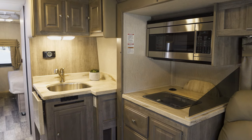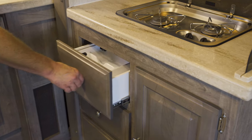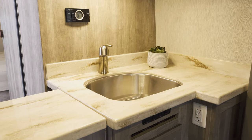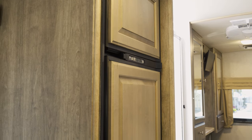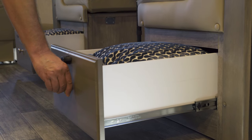In the kitchen, you'll find beautiful cabinetry with solid wood doors and drawer fronts, along with solid surface countertops, a large stainless steel sink, a two-burner range top, a convection microwave oven, and a double-door refrigerator. Clever details like the notch at the back of the countertop to store the sink covers highlight the thoughtfulness built into this RV.